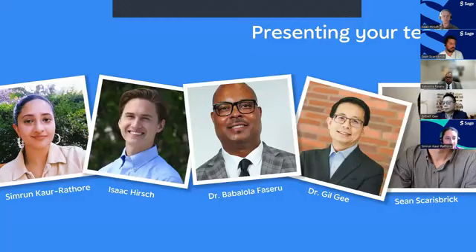Today we're joined by a very illustrious panel. First, I'd like to introduce you to Simran Korator, Associate Managing Editor in the Open Access Journals team at SAGE. She works primarily on the oncology title Technology in Cancer Research and Treatment, and also on Cancer Control, where she is involved in manuscript processing and guiding journal strategy. Simran holds a Bachelor of Science in Biomedical Science and a Master of Science in Neuroscience and Translational Medicine.